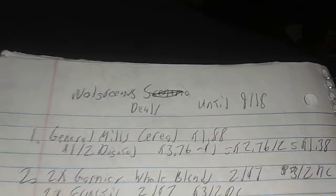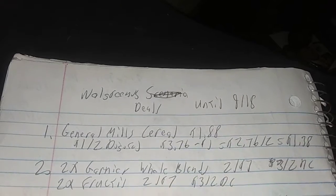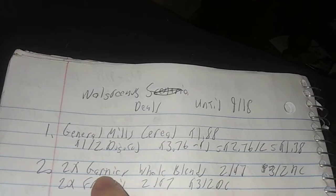Hello everybody, this is TN Couponer. Welcome to some of the Walgreens deals until the 18th. Sorry for the lateness of the video — wanted to get this one in.